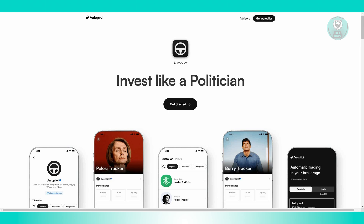So what are the benefits of the Autopilot Investment App? The app is designed to be user-friendly with a streamlined onboarding process. This simplicity helps users quickly set up their accounts and start investing without dealing with complicated procedures.